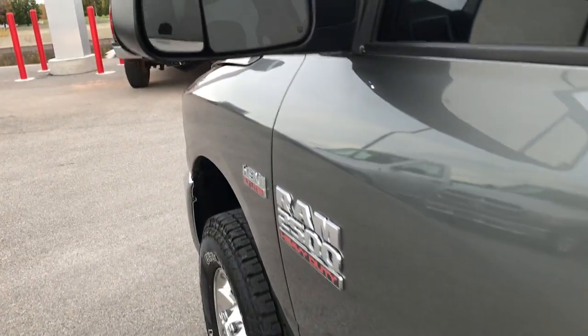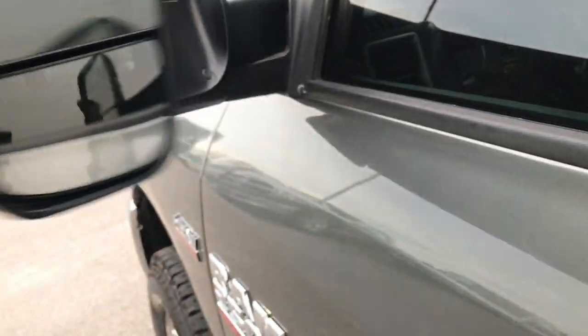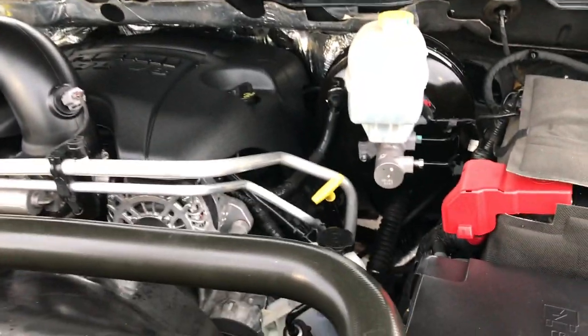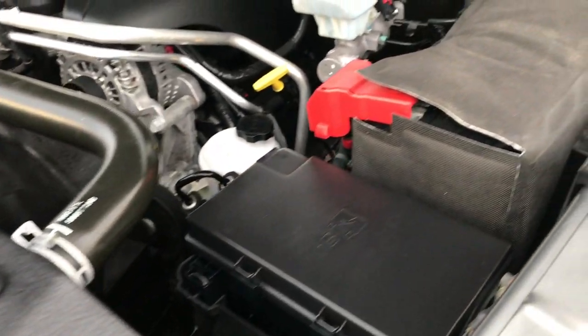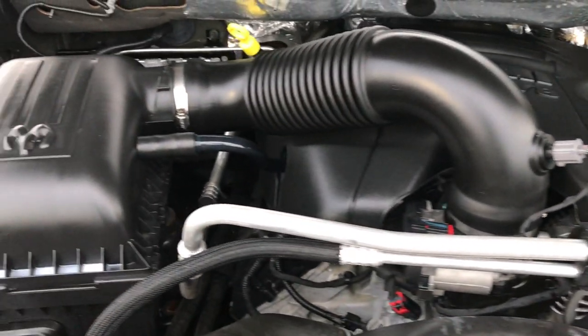Very clean inside and out — highly recommended from a condition standpoint. It has fold-out tow mirrors that also fold in. Under the hood, the 5.7 liter Hemi engine bay is very clean and runs very smooth. This truck has been fully safetied and inspected by our service shop, has a fresh oil and filter change, all fluids have been checked and topped off. The truck has been gone through mechanically 100% and is 100% ready to go.